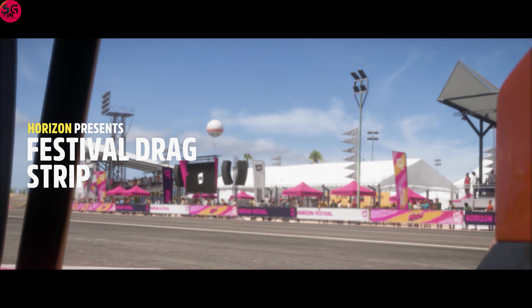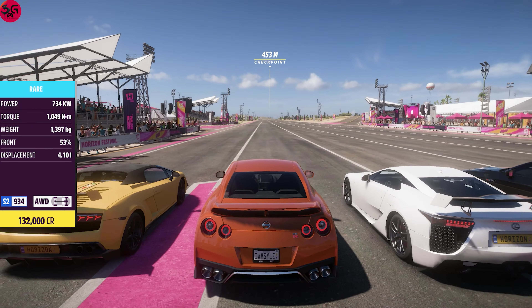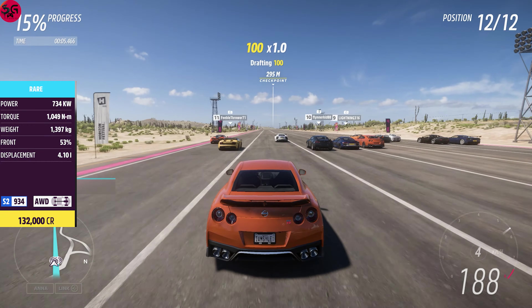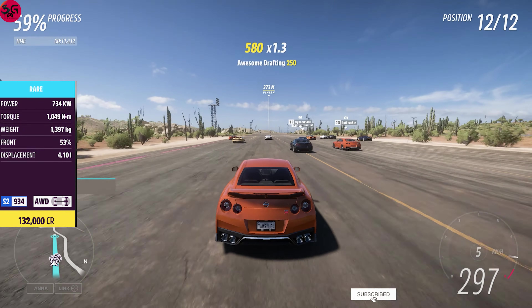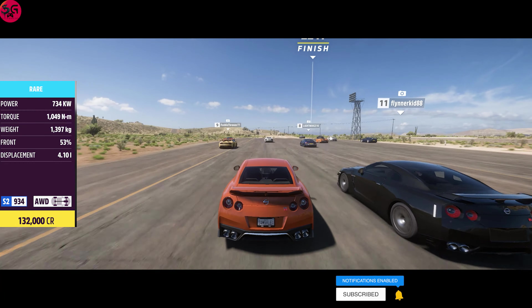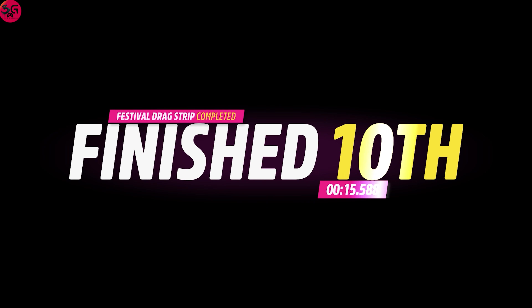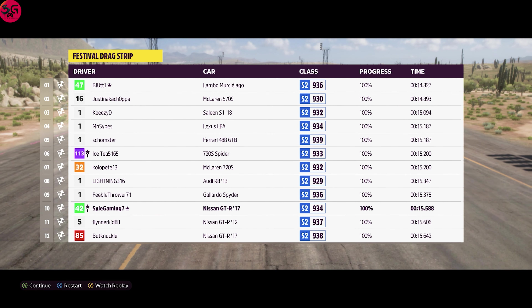Moving on to the GTR R35, let's see how it is going to fare. Remember the time to beat is 13.6 seconds. It was a very easy-looking run for the Nissan GTR overall, but let's see the time recorded: 15.5 seconds — that is a lot slower than what the Lamborghini did, guys. It's not even close.